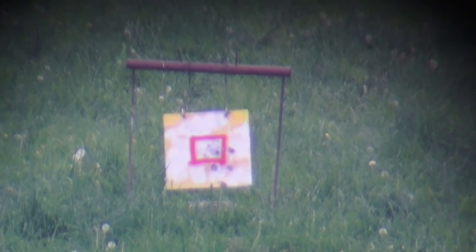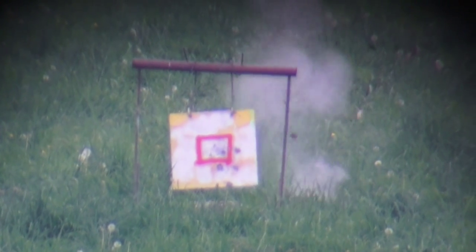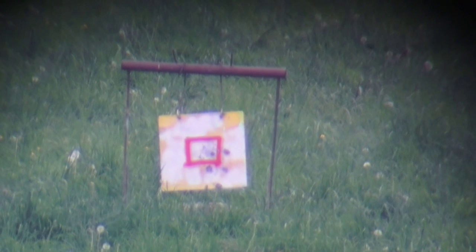325 WSM, 800 yards. Low right. I think we need to come up with the elevation.